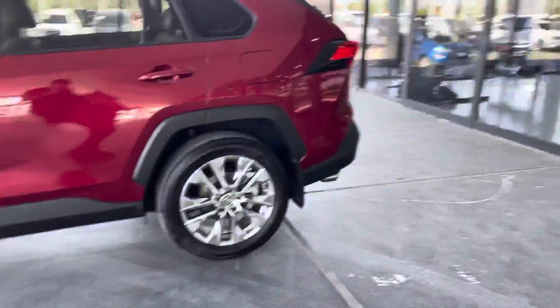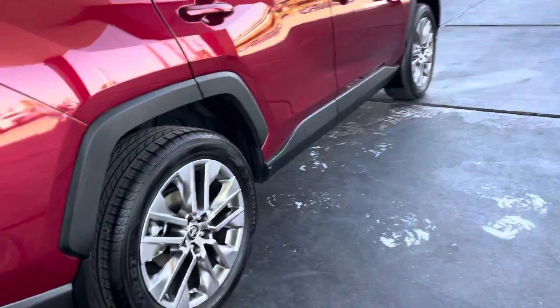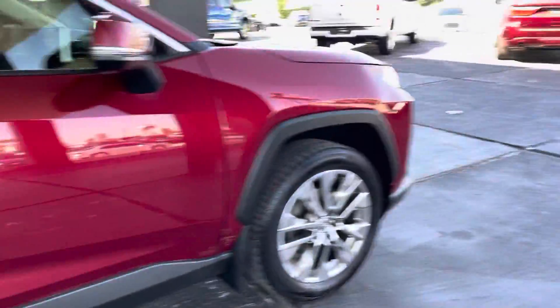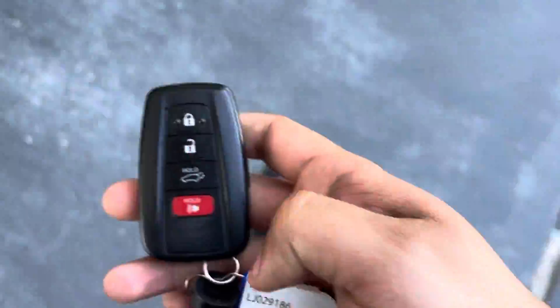It is red all around with a mixture of black as well. It is an XLE all-wheel drive. It does have original aluminum wheels, which are going to be 19-inch wheels all around. It does come with a sunroof as well, beautiful front LED headlights and fog lights at the bottom of the vehicle. It does come with one set of keys.